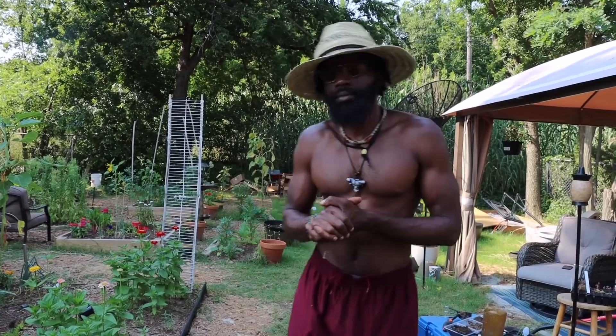Hey, what's going on my good people? GT here. Figured I'd give y'all the first official YouTube garden tour.